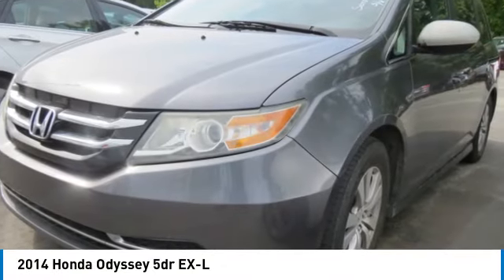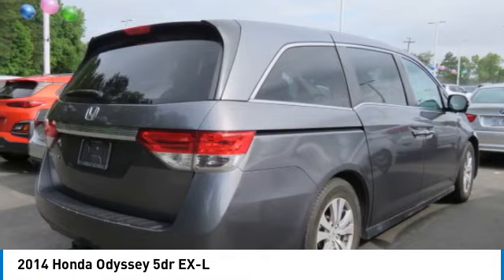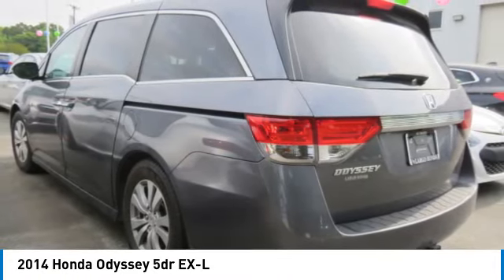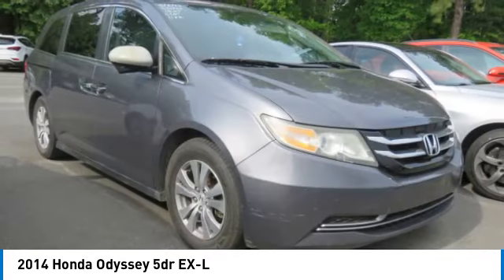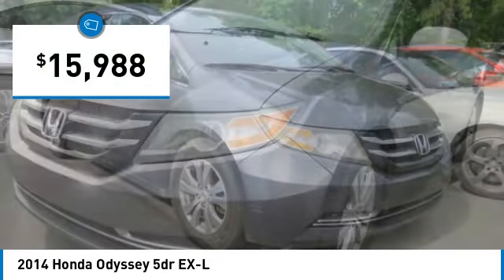We are pleased to show you the 2014 Odyssey. The Honda Odyssey is a showcase of distinguished style, captivating technology, and advanced safety features — a must for all families. And is priced below $20,000.